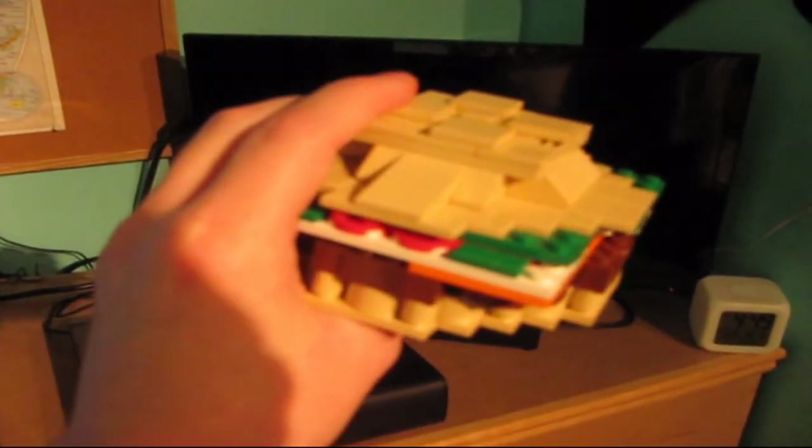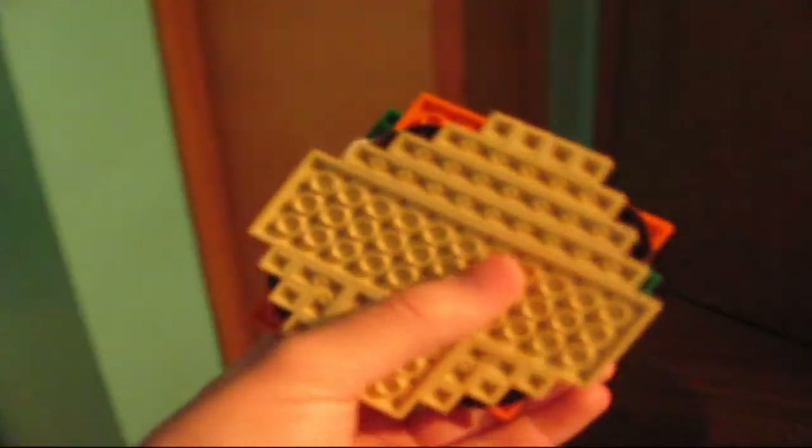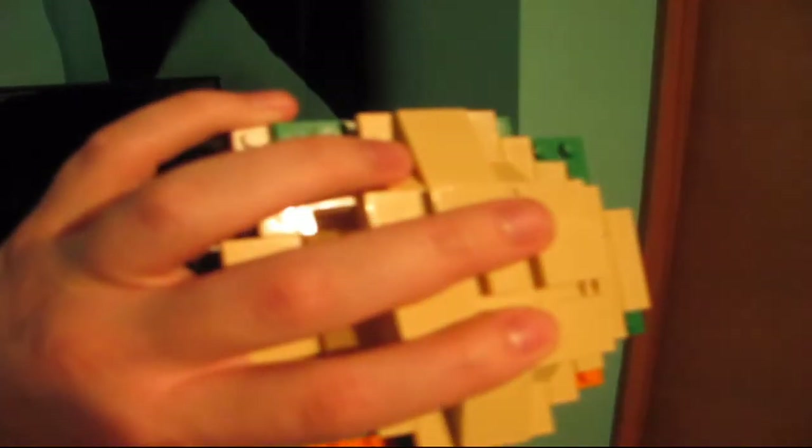Lego Krabby Patty — this is obviously from SpongeBob SquarePants. This is the iconic Krabby Patty that appears in almost every episode; they either talk about it or make one. It's surprising how in SpongeBob they can eat a Krabby Patty in one bite, even though in real life the sandwich is that big and I don't know how you'd be able to eat it all in one bite.